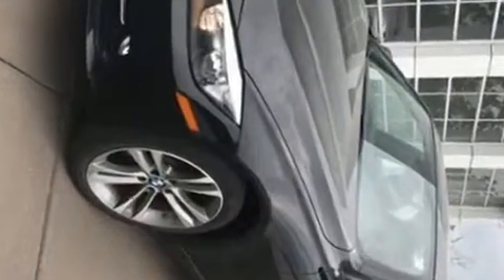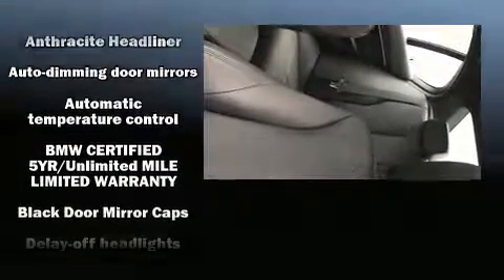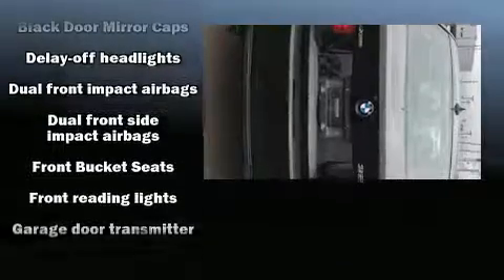BMW also prioritized safety and security with features such as head curtain airbags, traction control, anti-whiplash front head restraints, an emergency communication system, and four-wheel disc brakes with ABS. Sophisticated all-wheel drive assures superb handling in any weather condition.